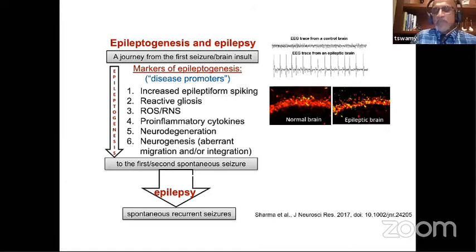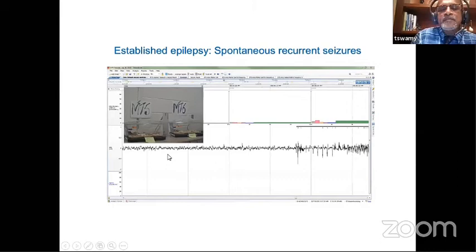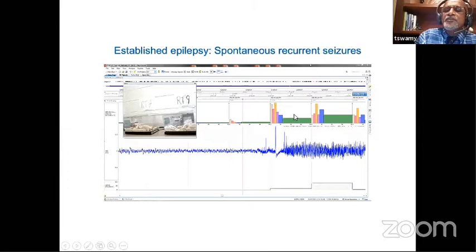A video of a seizing rat alongside simultaneous EEG was intended to be shown but did not play due to technical issues. The hypothesis being pursued: following a seizure, the neuron becomes hyperexcited — producing epileptiform spikes — which activates certain genes, then activates microglia cells to produce pro-inflammatory cytokines, leading to neurodegeneration, triggering further seizures, and causing permanent brain damage.